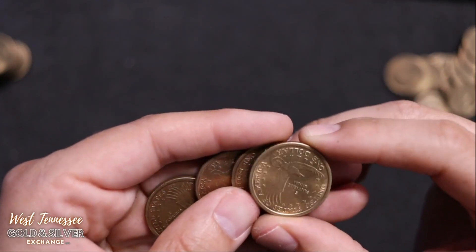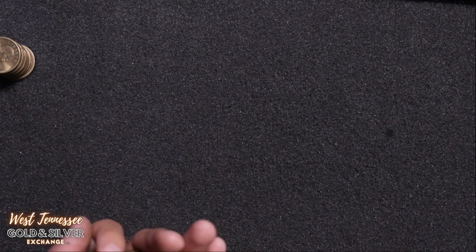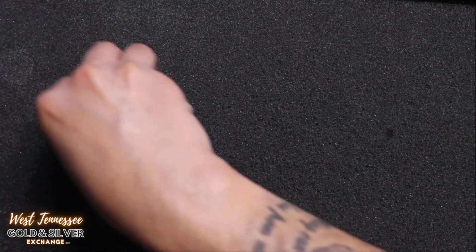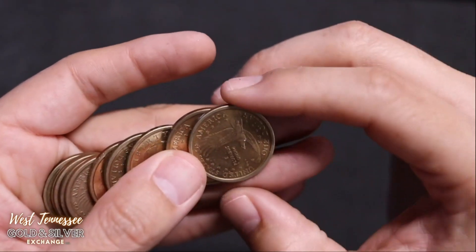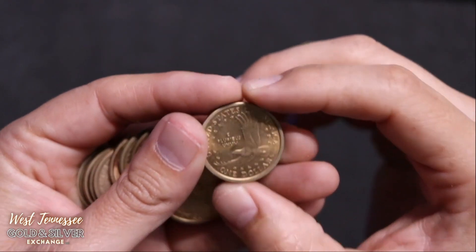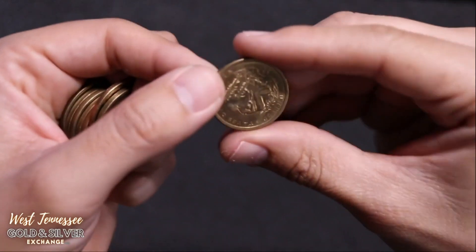Here's the last few in this stack — nothing, nothing, nothing, and nothing. We're down to the last stack. If it's gonna happen, it's gotta happen now. This is the last stack. This is turning out to be a long video. Since I've never seen one in person, it's hard for me to gauge what I'm really looking for. I've seen pictures of one. Oh, look at this one — this is a different reverse. United States of America on the back.